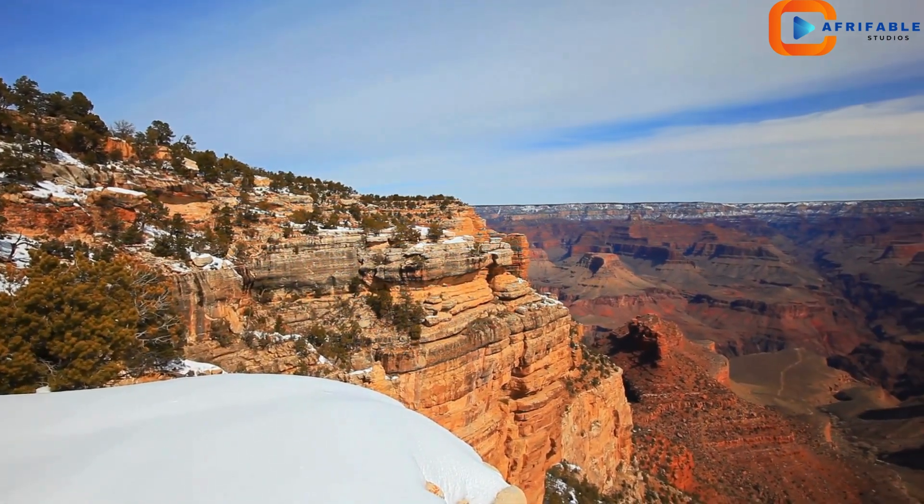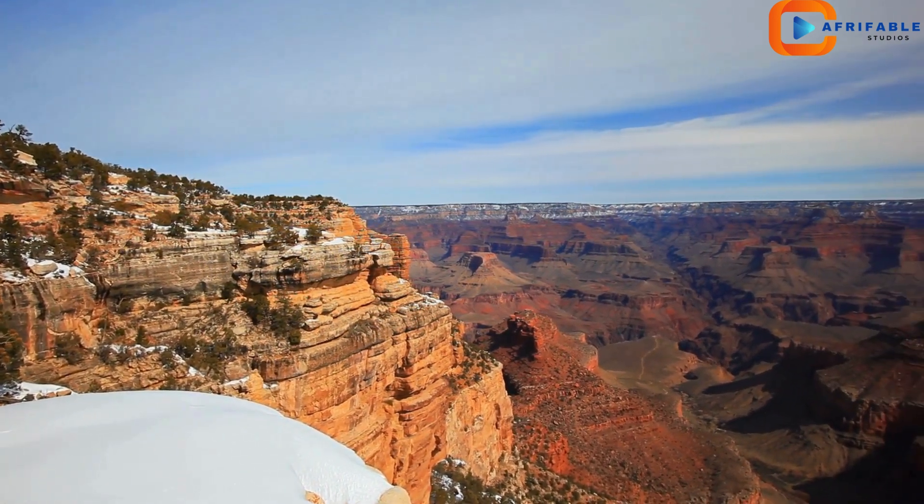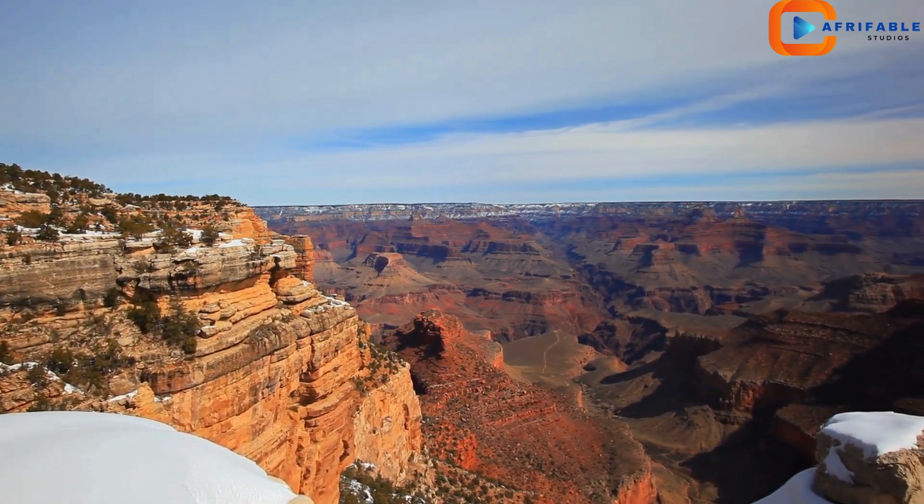Now let's talk about some must-see viewpoints. Mather Point offers panoramic views that are simply breathtaking. If you're looking for great photo ops, this is the spot.